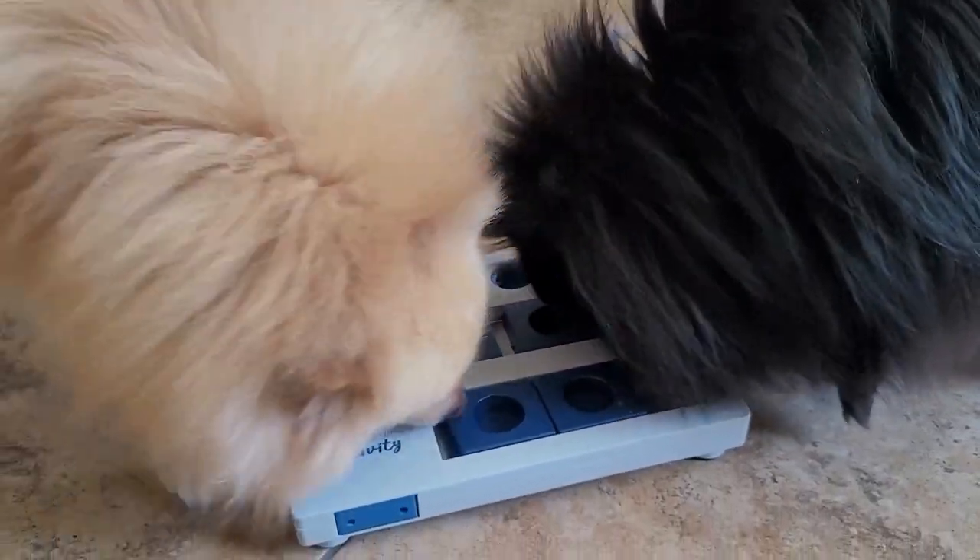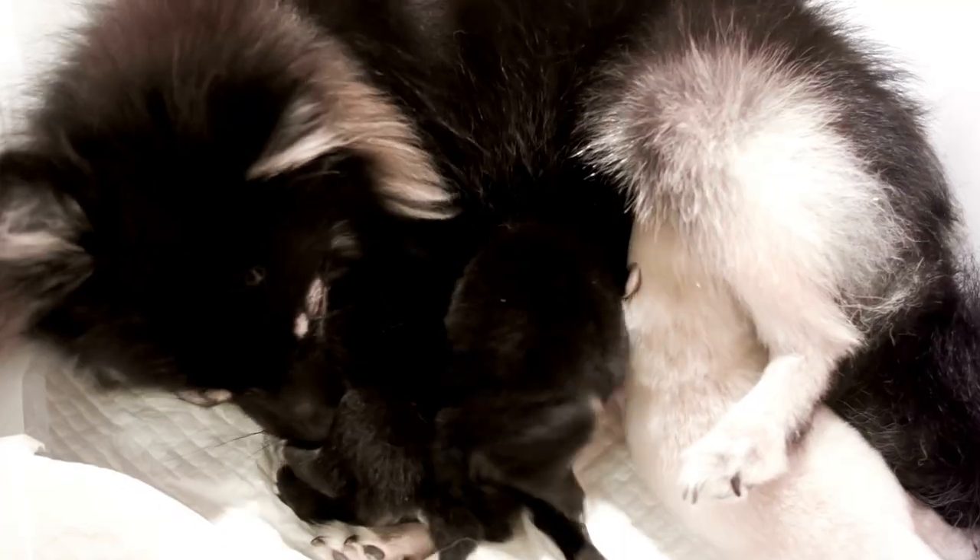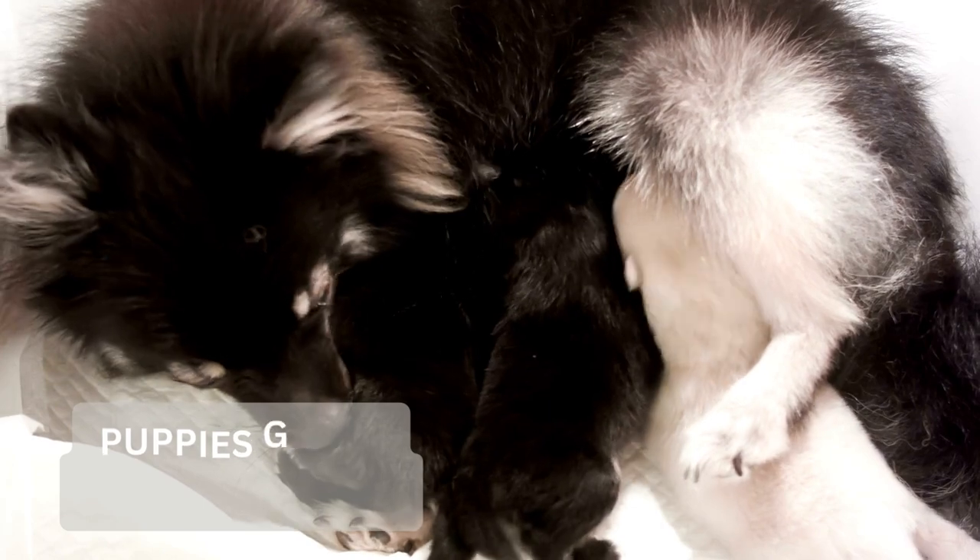So how much does a Pomeranian puppy gain each day? Pomeranian puppies on average gain around 5 to 10 percent of their body weight each day, equaling 1 to 5 ounces a week.